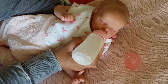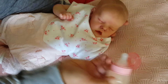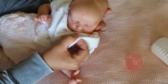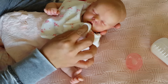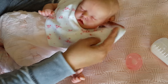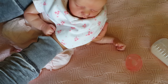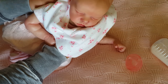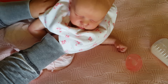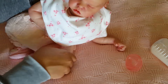Oh boy, you ate extra today, little girl! Yes you did, little mama, you ate extra. You're just a hungry girl — we've got a burpie now. I'm just going to put her on her side.